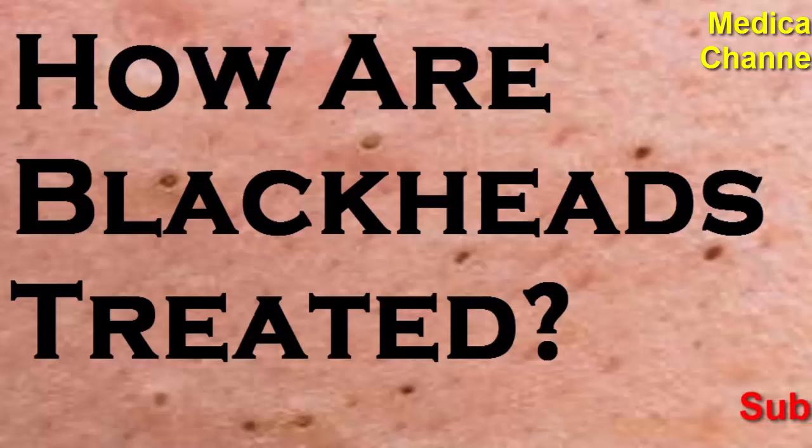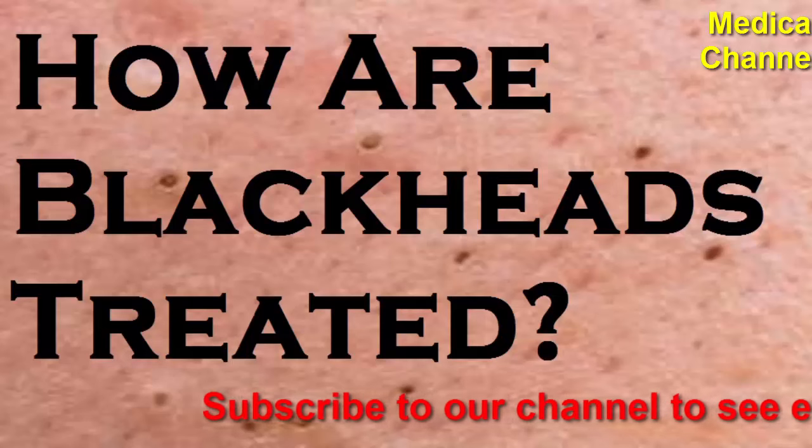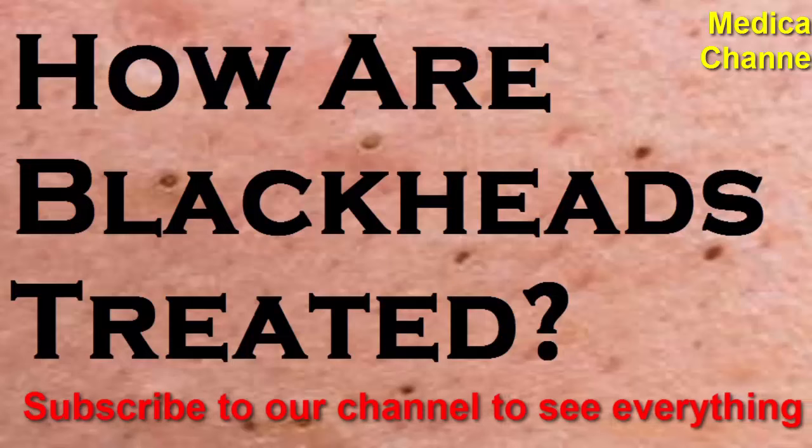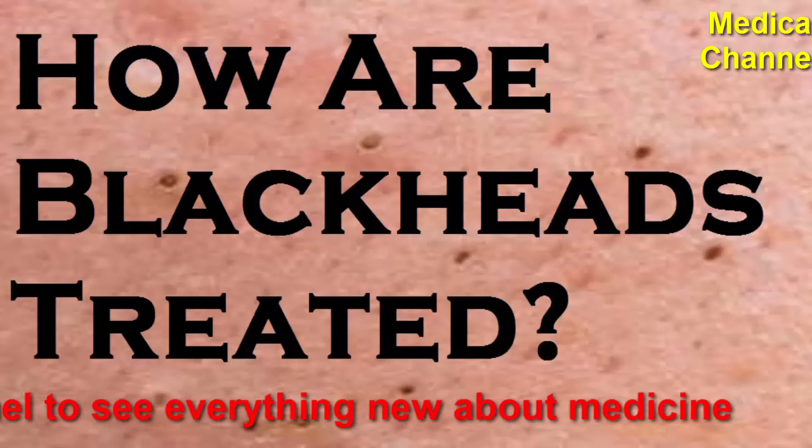Welcome to the medical channel. We wish you good health and wellness. How are blackheads treated? Squeezing blackheads increases the risk of infection. Instead, try some of these treatments to get rid of blackheads.